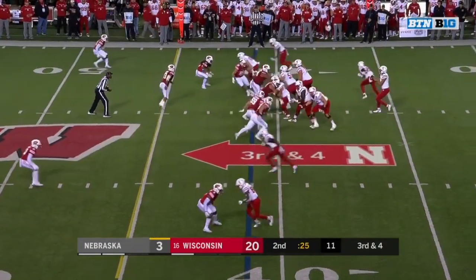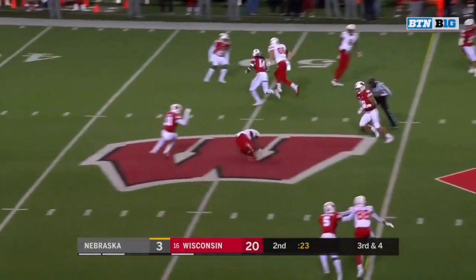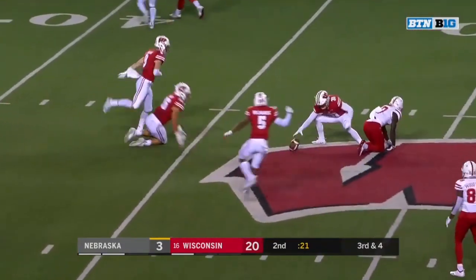Nebraska — Martinez on the bus. Third down and four, Martinez to Spielman — cannot pull it in.